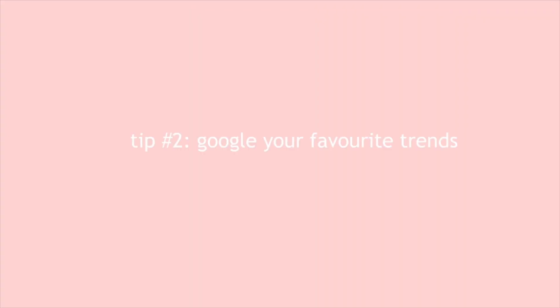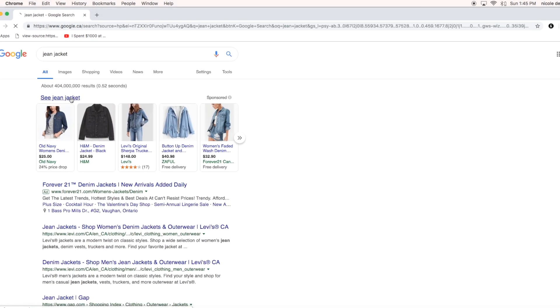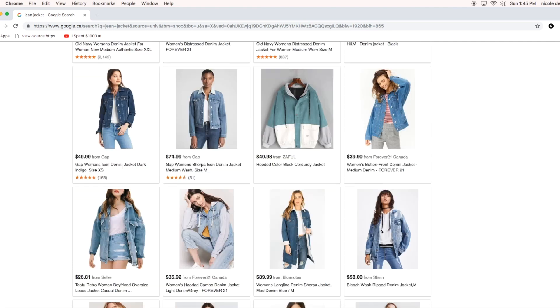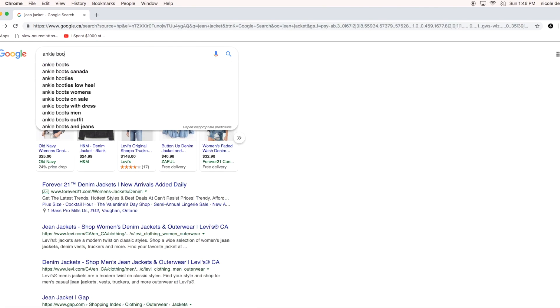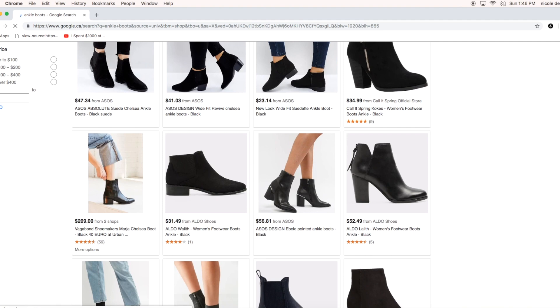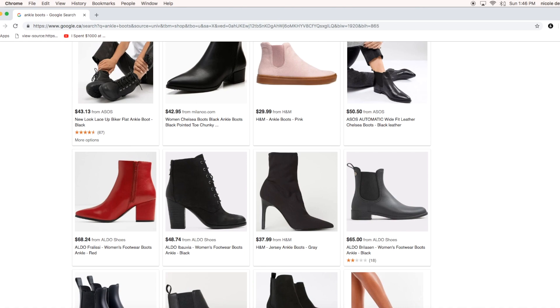Tip number two is to Google your favorite trends. If you Google something you're really into — whether it's a jean jacket, ankle boots, or something like that — Google searches show you a huge range of that piece from very affordable to more pricey. It's better to Google it rather than going straight to the mall, because it shows you all the options and price ranges, making it much easier to shop within your budget.